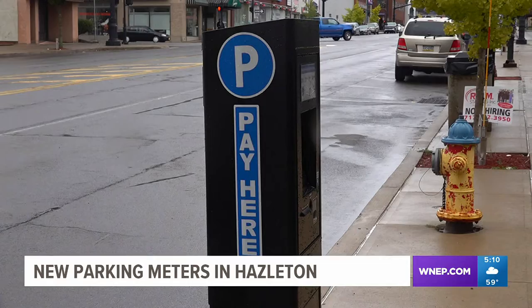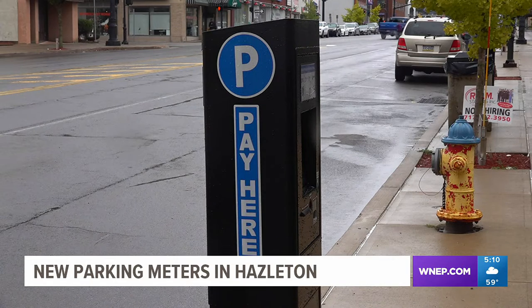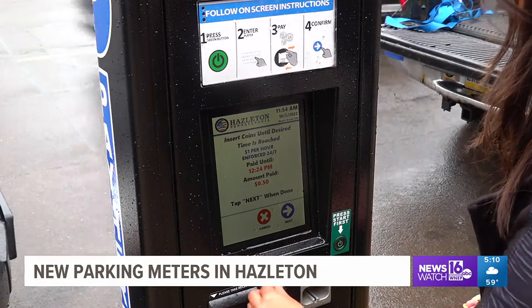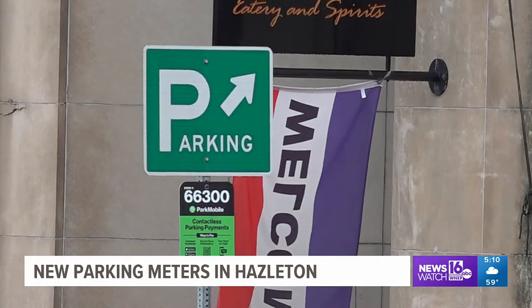Between replacing the whole case and the mechanism, you're talking hundreds and hundreds of dollars. Hazelton Public Transit invested over $60,000 to install a brand new parking kiosk, saying they are making a much needed upgrade that will pay off in the long run.